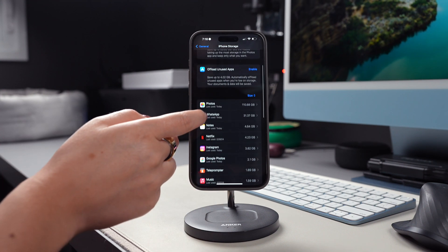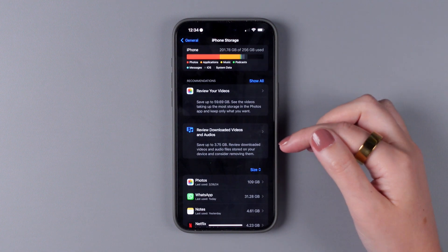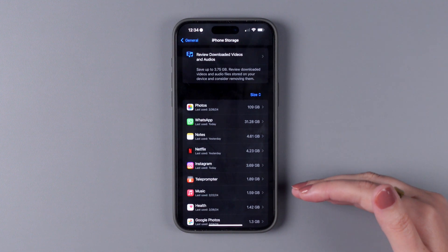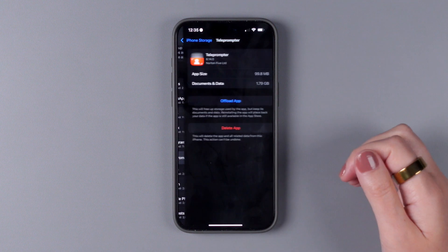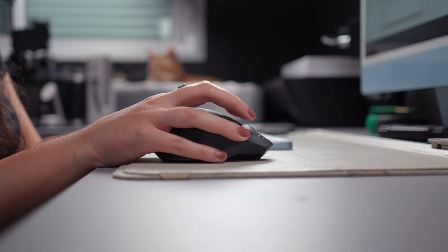Here's how you can clear that app data to clean up more space. Before you start, make sure to remember your logins or have them saved somewhere because you might need them when logging back in. Then go to Settings, General, iPhone Storage, and choose an app from the top of the list as these are the ones taking up more space. Tap Delete App, Delete App again, and reinstall it. Unfortunately, this is the only way to clear cache and other app data for the majority of apps. Before we move on, make sure to check out our video on how to clear cache on Mac — the link is included in the description.